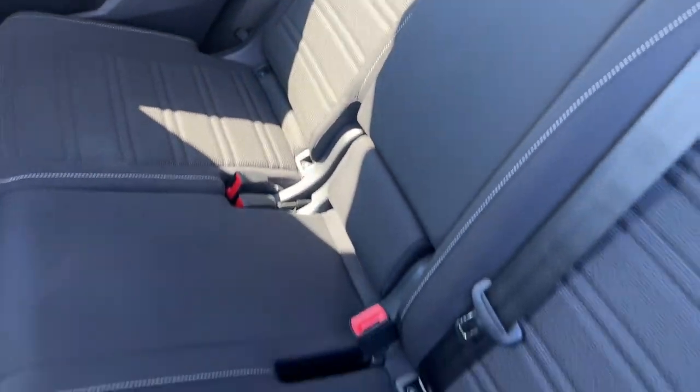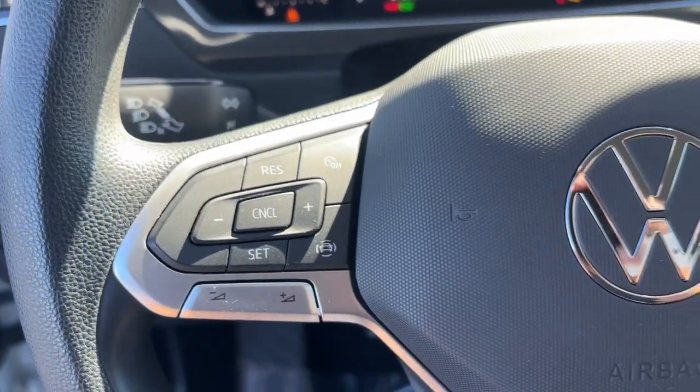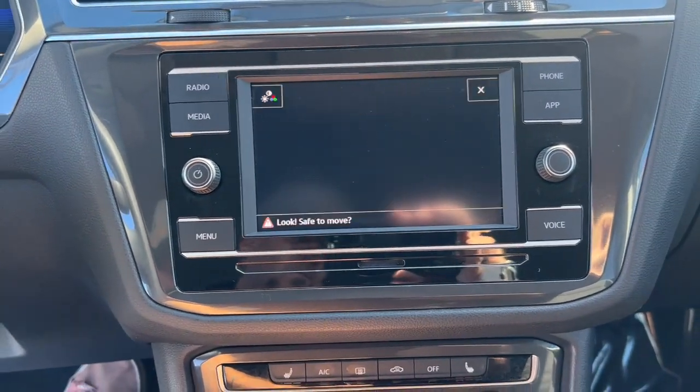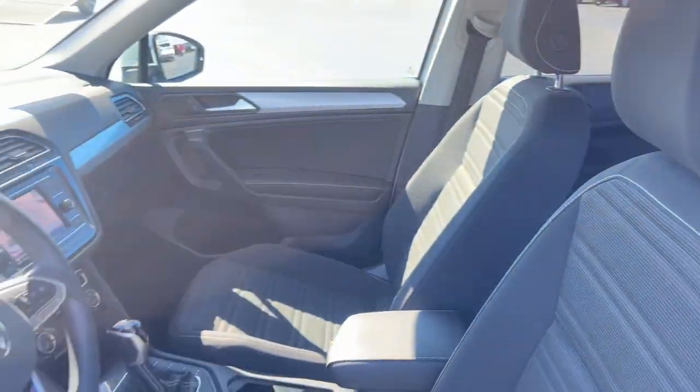Available features like third-row seating and all-wheel drive let you enjoy even more of this crossover's capability. These are just some of the great options this vehicle comes with: pre-collision system, keyless entry, heated mirrors, backup camera, steering wheel audio controls, electronic stability control, aluminum wheels, heated front seat, third-row seat, and alarm.